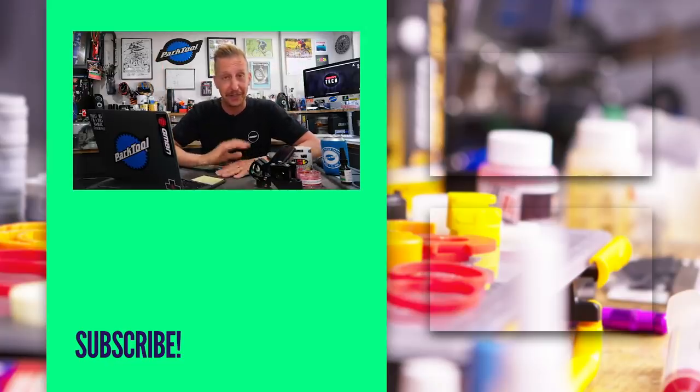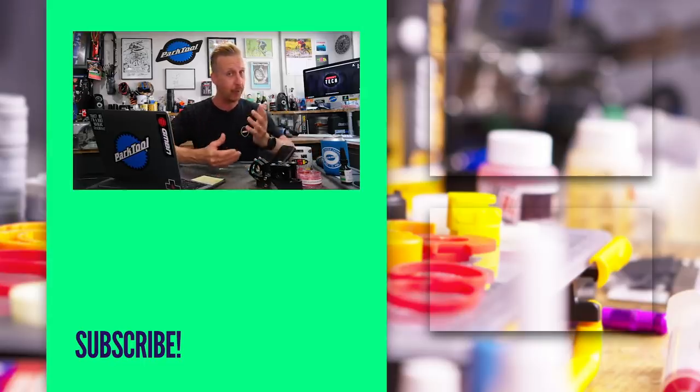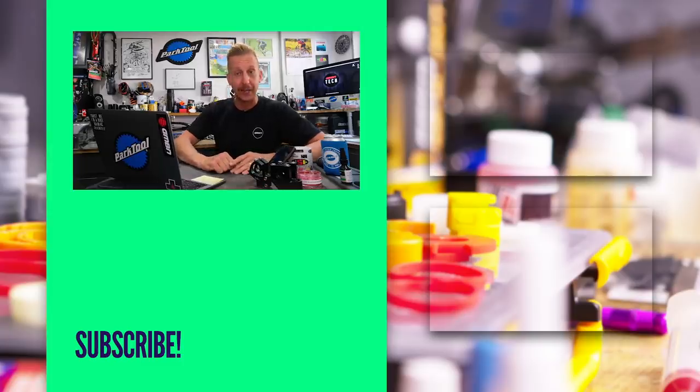That was a rushed Ask GMBN Tech. Hopefully you enjoyed all those questions — I don't know how many I answered, but I'll do the rest in the same style if you like the format. Thanks for hanging around. See you later, guys.